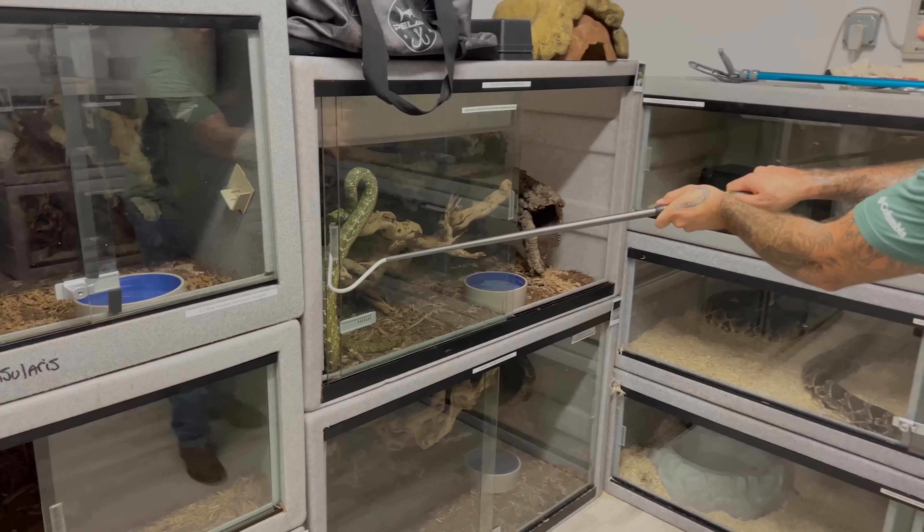Let's get these guys back in their cage — we changed their water and serviced the cage, which wasn't that dirty. Nothing's cooler than a giant bundle of blue insularis. Look at that belly on that female — she's got babies! These guys definitely made the cut for the top five.